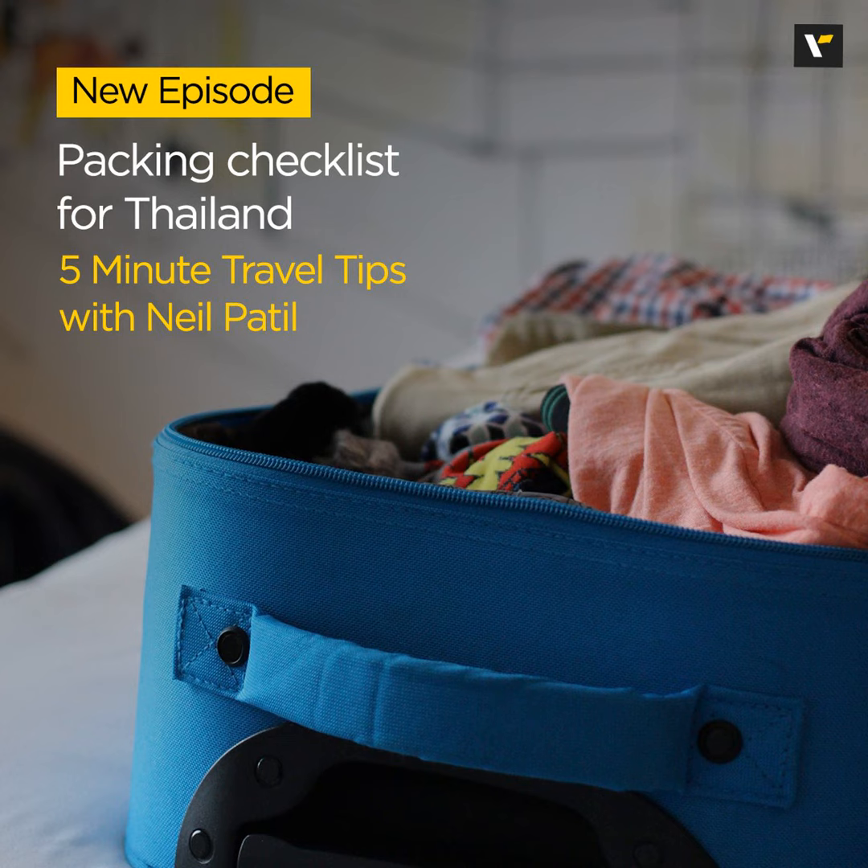Hello and welcome back to 5-Minute Travel Tips, a podcast that brings you quick and valuable insight to enhance your travel experiences. I'm Neil Patel, your host. Today we are diving into the topic of packing for an exciting destination like Thailand. So let's explore a comprehensive packing checklist to ensure you are well prepared for your Thai adventure.